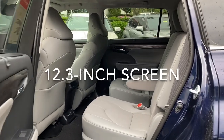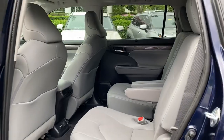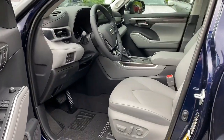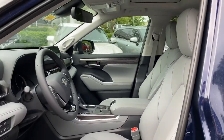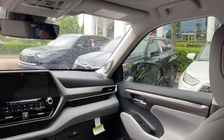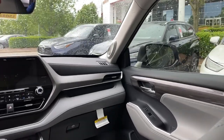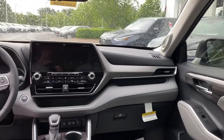This is the gasoline version of the Limited. It's got the captain's chairs, or bucket chairs as we would call them. The makeup's going to be the same as the Highlander Hybrid Limited. Look at those JBL speakers - JBL speakers are standard on Limited and above, and it has 11 JBL speakers, an amplifier, and a subwoofer.